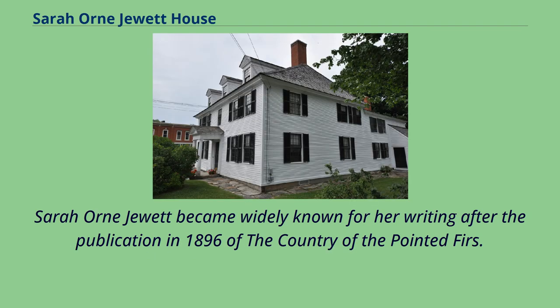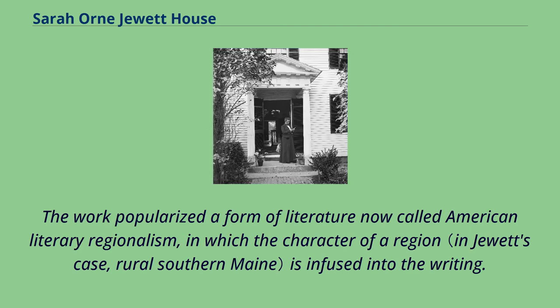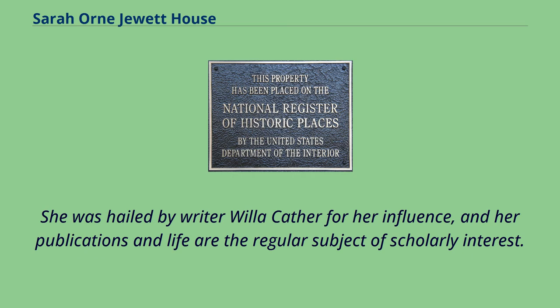Sarah Orne Jewett became widely known for her writing after the publication in 1896 of The Country of the Pointed Furs. The work popularized a form of literature now called American Literary Regionalism, in which the character of a region is infused into the writing. She was hailed by writer Willa Cather for her influence, and her publications and life are the regular subject of scholarly interest.